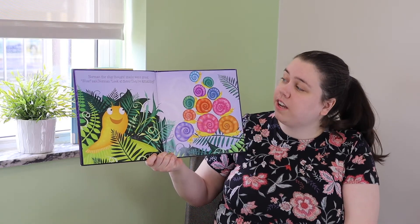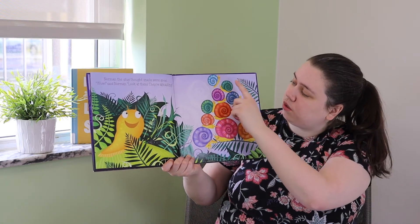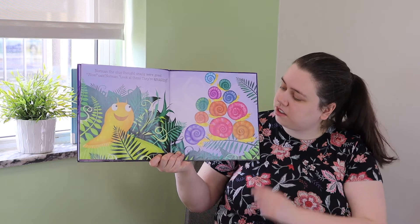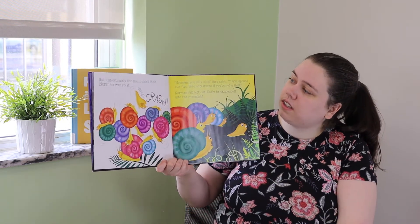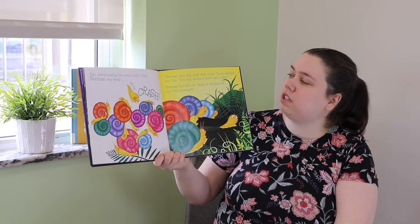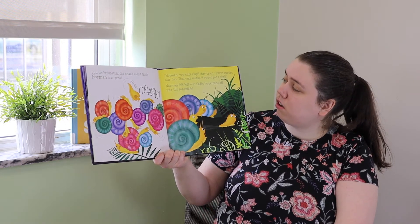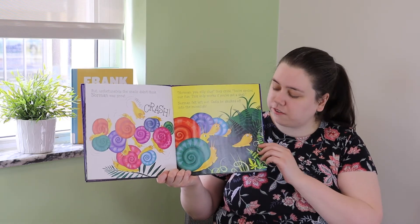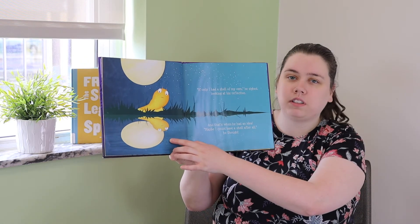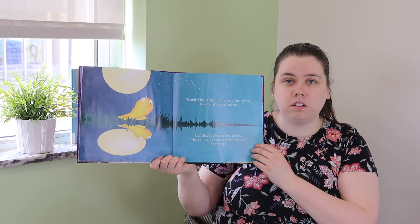Norman the Slug thought snails were great. 'Wow!' said Norman. 'Look at them, they're all amazing.' Look at all those snails — let's count them: one, two, three, four, five, six, seven, eight, nine, ten, eleven! Eleven snails. But unfortunately, the snails didn't think Norman was great. He crashed their tower. 'Norman! You silly slug!' they cried. 'You spoiled our fun. This only works if we've got a shell.' Norman felt left out and sadly sulked off into the moonlight. He was left out because he doesn't have a shell. 'If only I had a shell of my own,' he sighed, looking at his reflection. The moon makes it look kind of like he has a shell. And that's when he had an idea — maybe he could have a shell after all!